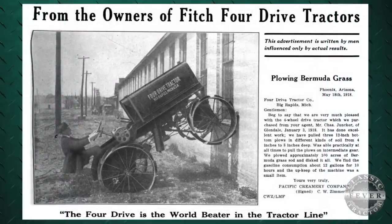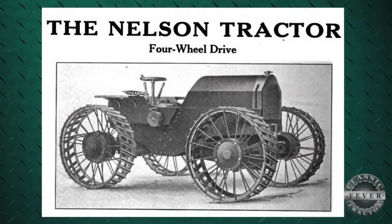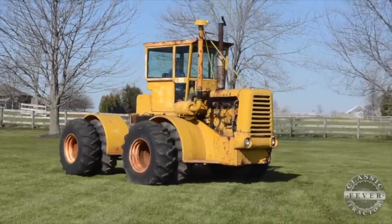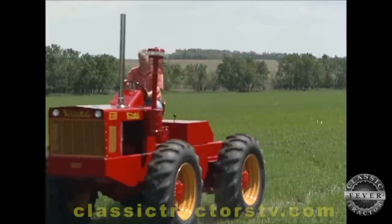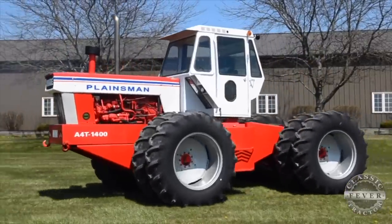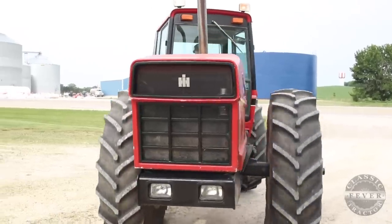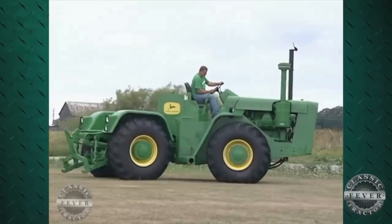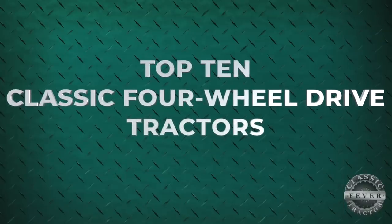There's been four-wheel-drive tractors since the start of the industry, but they didn't catch on until the 1950s. At that time, farms were getting larger, and farmers needed bigger tractors with more horsepower. Four-wheel-drive tractors with 100 horsepower seemed to be the answer. Some of these tractors were great successes, while others were massive failures. Let's take you through our top 10 classic four-wheel-drive tractors.